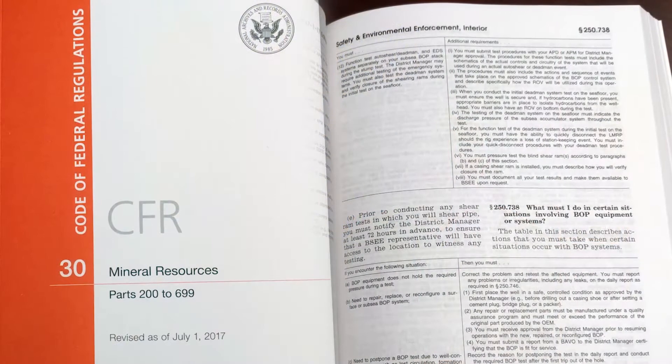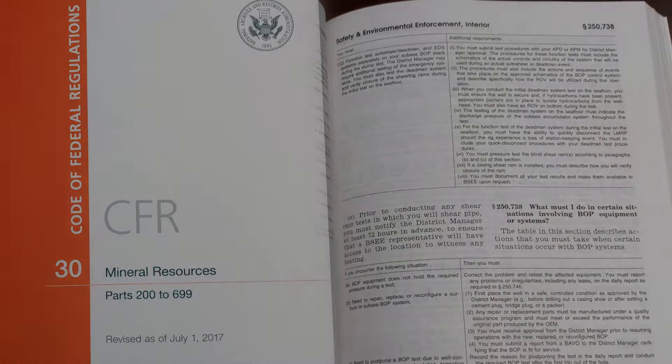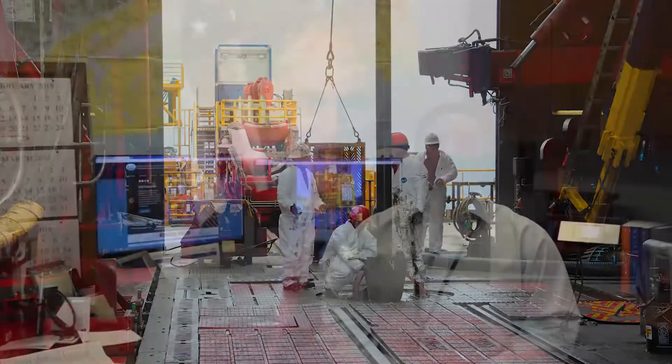BSEE's Blowout Preventer Systems and Well Control Rule, or better known as the Well Control Rule, is one of four rules covering drilling operations and safety following the Deepwater Horizon incident. In May 2017, Interior Secretary Ryan Zinke directed BSEE to review the Well Control Rule and propose revisions to reduce unnecessary regulatory burden without sacrificing safety. I served on the team that completed the review and proposed revisions.